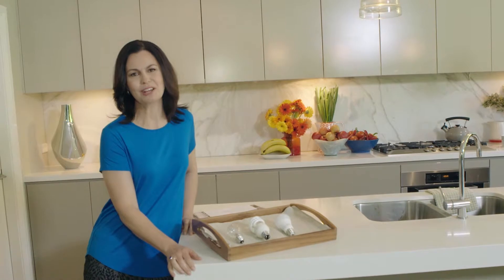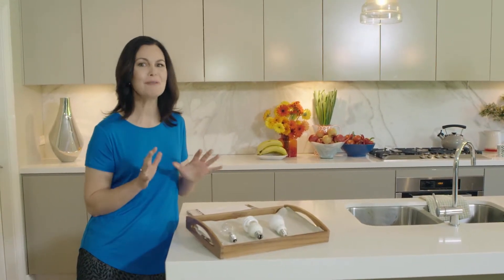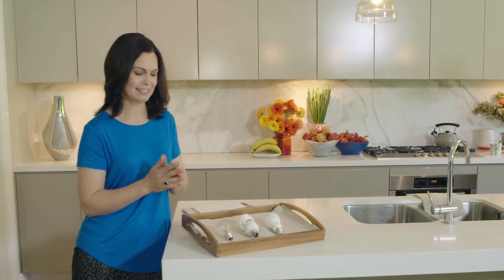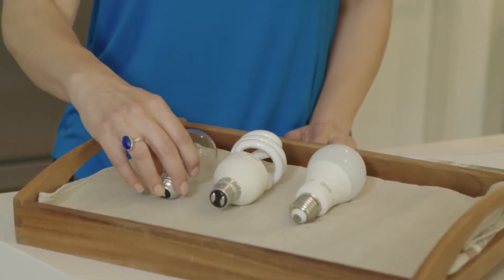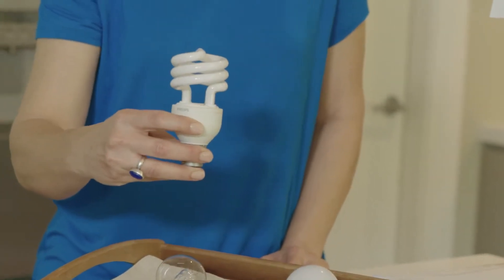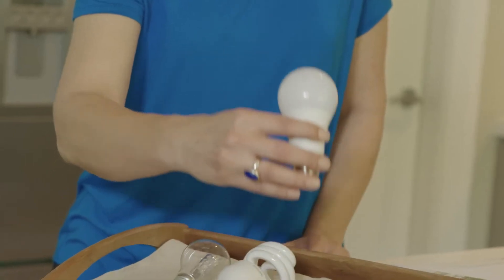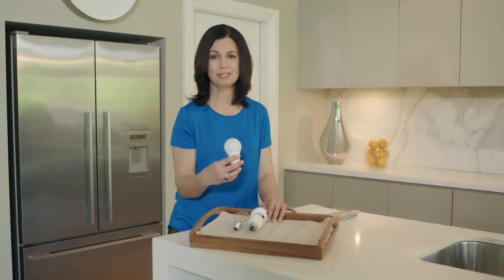Incandescent light globe sales in Australia have been phased out since 2009 and there are now far more efficient light globes on the market. Halogen lights became a popular choice and they use less energy. Swirly compact fluorescent lights or CFLs came in — they cost even less to run — and now LEDs are a new and often even more efficient light choice. Technology has changed very quickly, there are a lot more options now, and it can all get very confusing.